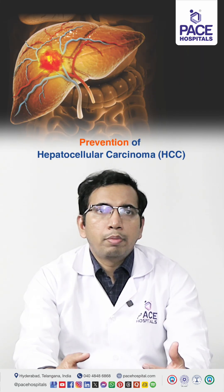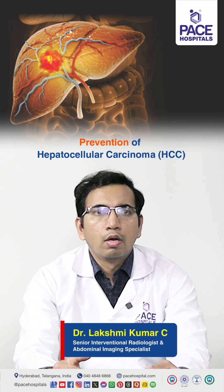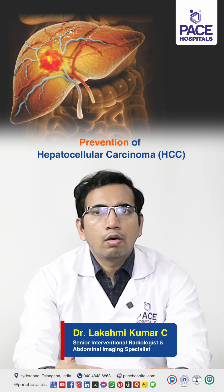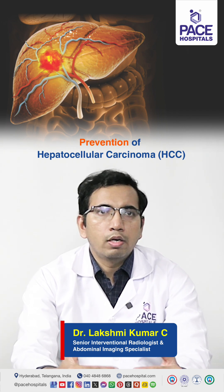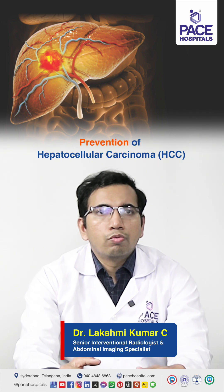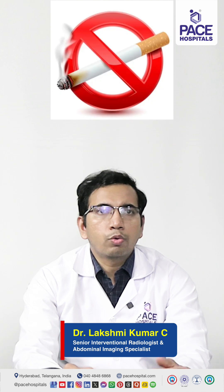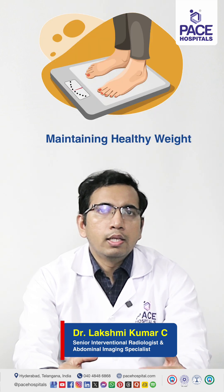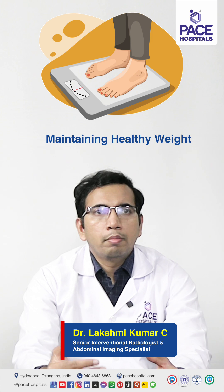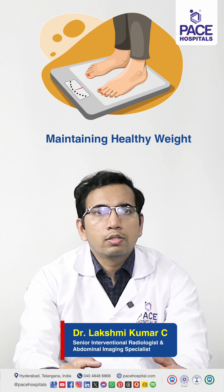There are two types of prevention: primary prevention and secondary prevention. Primary prevention means preventing liver disease or HCC from occurring before it happens. The major ways to do this include abstaining from alcohol, quitting smoking, and maintaining a healthy weight.